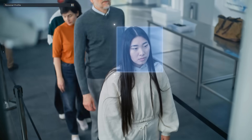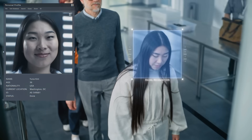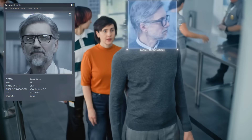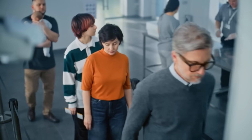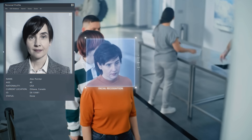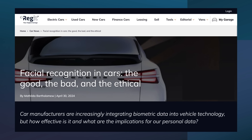As always, links to all my sources can be found in the description of this video. The use of facial recognition is not limited to just retailers. It is also being used at concerts and sporting events, by social media apps, on public transportation, and in office buildings, hotels, and gyms. If you drive a new vehicle, your face may even be scanned every time you get behind the wheel.